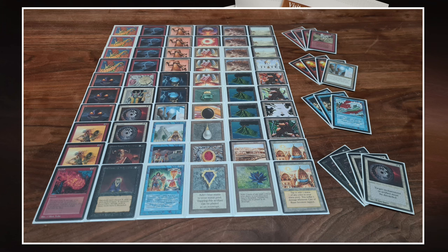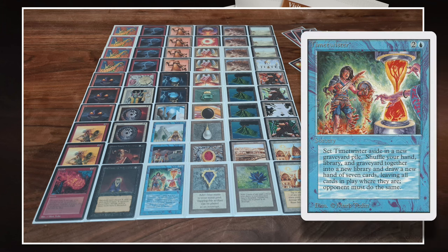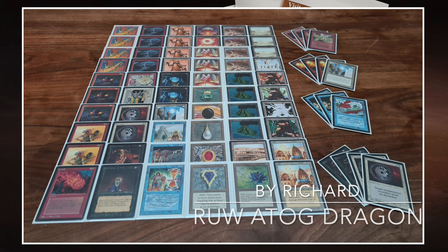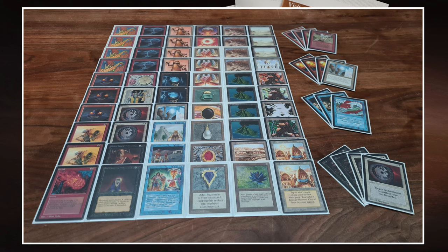Another thing I like about this deck is the draw-sevens: Wheel of Fortune and Time Twister. They're really good in a burn deck with all the bolts, but it's also just fun — playing a game where someone goes, 'You know what? Let's Twister and see what happens.' I like that. Even though in these decks it's probably better for Richard than for the opponent. But overall this deck is looking very strong, and I can't wait to see these Shivan Dragons in action.